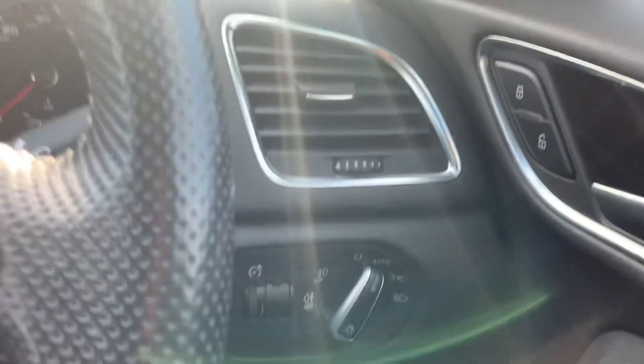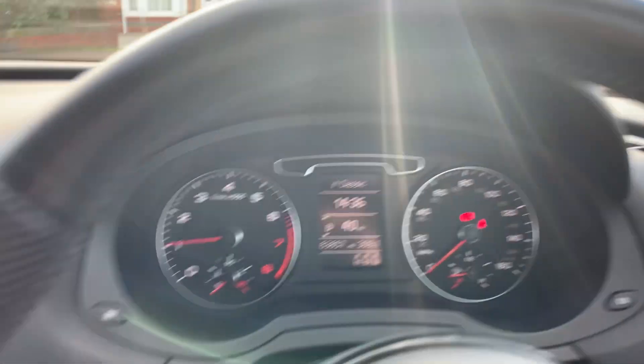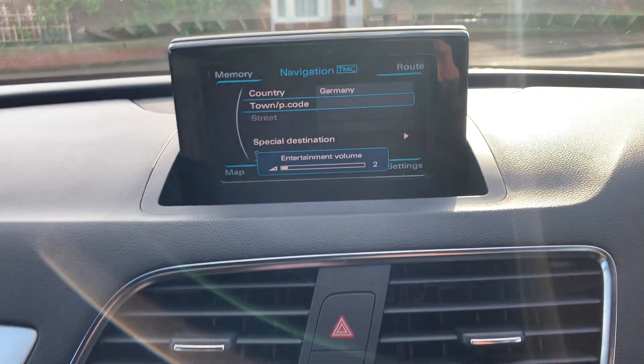It's got automatic lights and wipers, and a satellite navigation system.